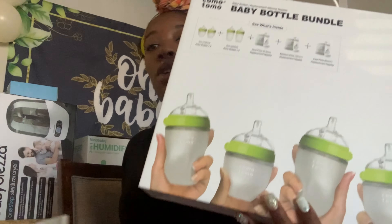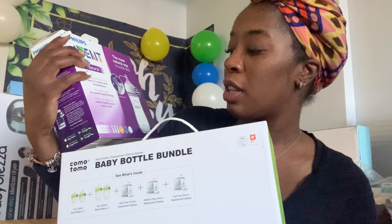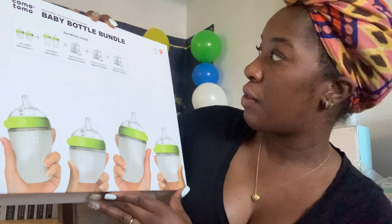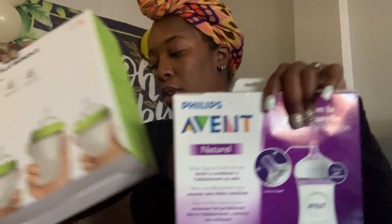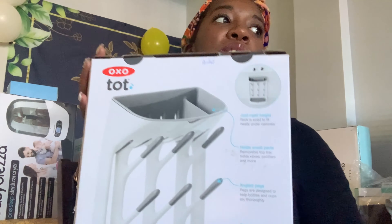We decided to go with Komotomo bottles and Avent bottles. We got the Avent bottles in the bigger size — the 11-ounce — for later use. The Komotomo comes with two 4-ounce bottles, two 8-ounce bottles, and a lot of extra nipples. These are from Ian's sister Anika. Thank you, Anika. Anika also got us the Oxo Tot drying rack. Thanks for this, Auntie Anika — baby is spoiled.